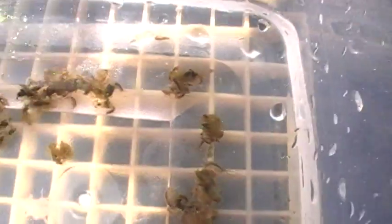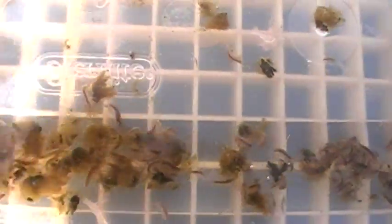In scooping out these amphipods, we have also scooped out some algae, and they are clinging to the algae because that's not only their food, but their habitat.